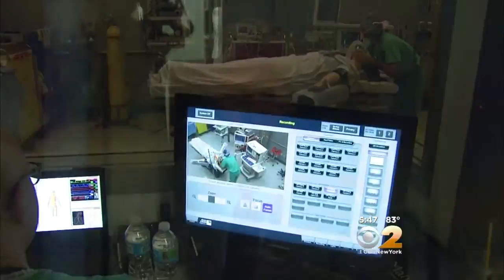These simulators are also used to evaluate residents, making sure they're skilled in basic techniques and have the hand-eye coordination they need before they're allowed to move on to more complex surgeries. It's using state-of-the-art technology to advance medical education and make health care safer.